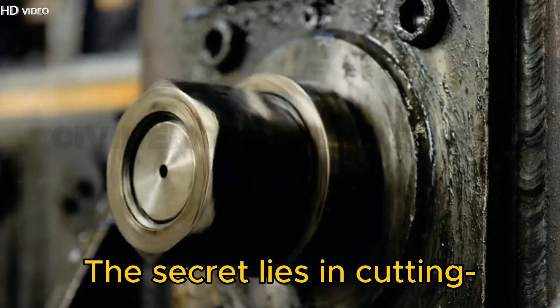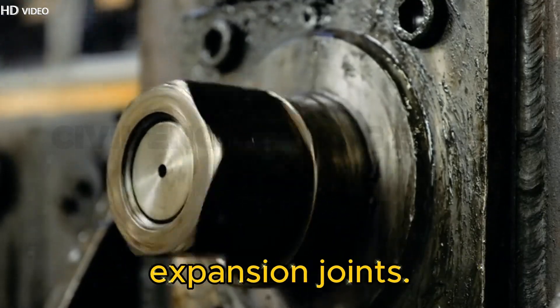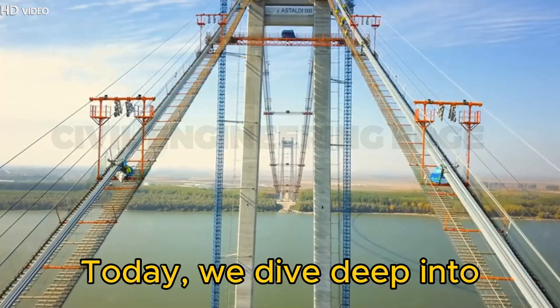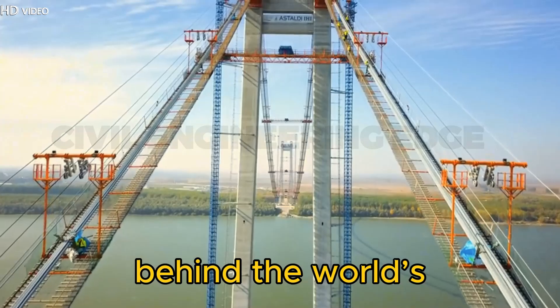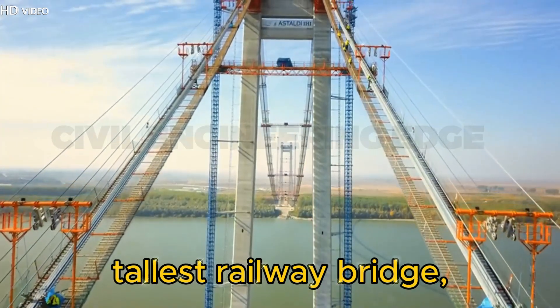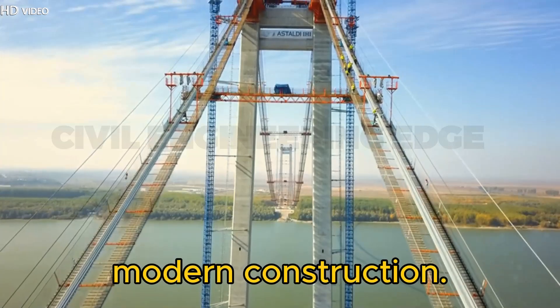The secret lies in cutting-edge engineering marvels like spherical bearings and expansion joints. Today, we dive deep into the civil engineering behind the world's tallest railway bridge, the Chenab Bridge, a true masterpiece of modern construction.